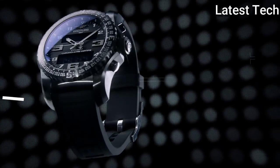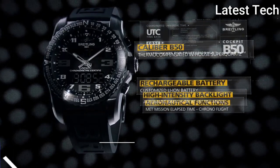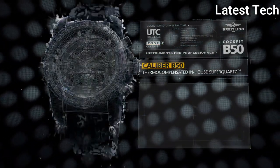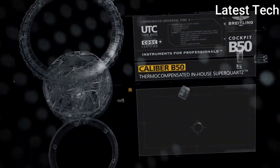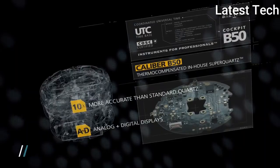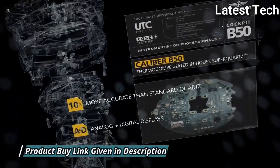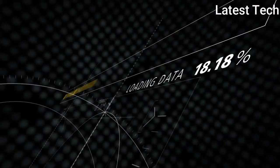Top 2: Breitling Cockpit B50 Watch. Black titanium case with an anthracite fabric strap. Bi-directional rotating bezel. Volcano black dial with black hands and Arabic numeral hour markers. Dial type: analog-digital with luminescent hands and markers. Breitling Caliber B50 quartz movement.